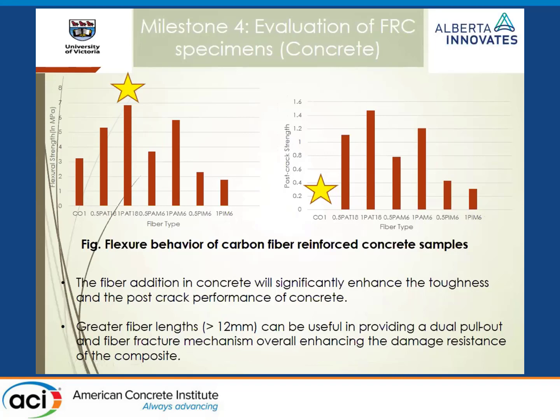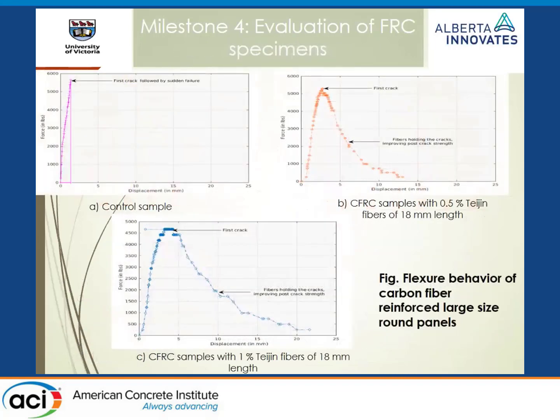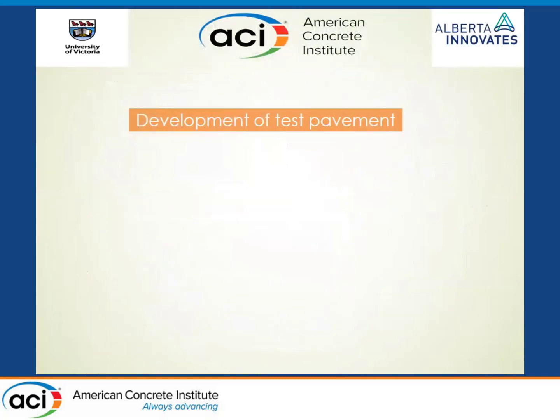For round panels — which are pretty monstrous and require a few people to lift — we included them because you get the nice yield line theory and multiple cracking. As expected, the control shows very brittle failure. With half a percent of carbon fibers and one percent carbon fibers, you see good post-crack strength. With good results from both round panels, we move to the highlight of the presentation: the field deployment.